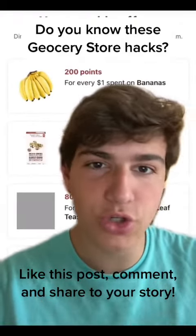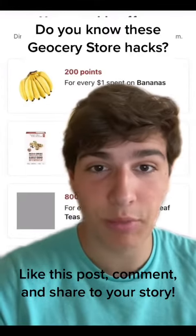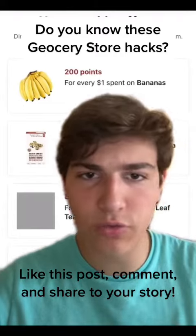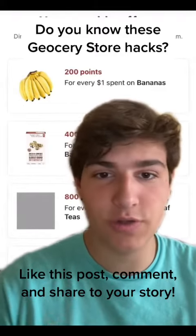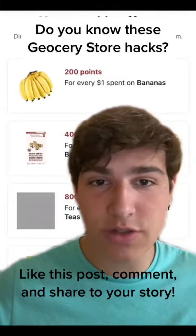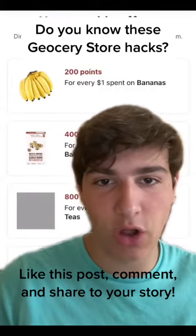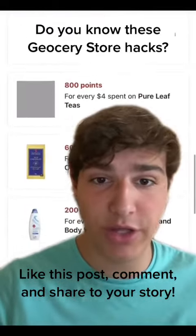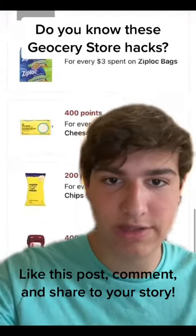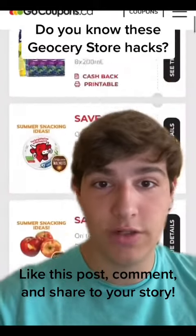Second, if you don't already have one, you should definitely sign up for a PC Optimum card. You can get one at any Shoppers Drug Mart. You can use the card at No Frills, Loblaws, Shoppers, and the Real Canadian Superstore. Using your Optimum card, 10,000 points is redeemable for $10. Point stays happen a few times per year and you can get bonus points for spending a certain amount of money or redeeming a certain amount of points. These are typically a really good deal.